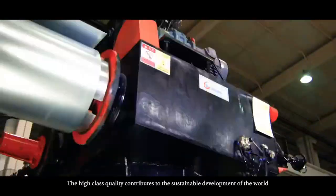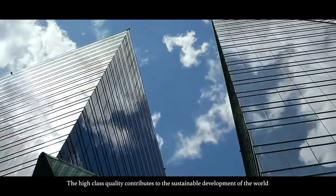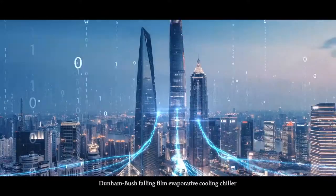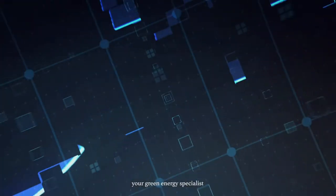The high-class quality contributes to the sustainable development of the world. The Dehenbosch falling film evaporative cooling chiller — your green energy specialist.